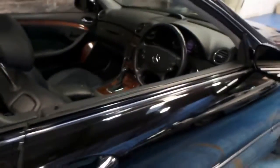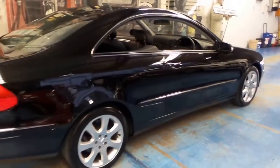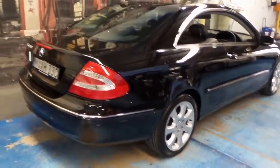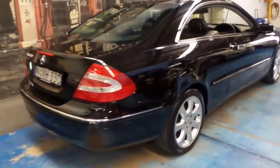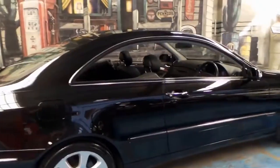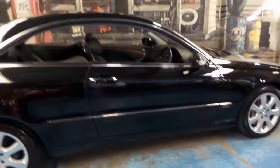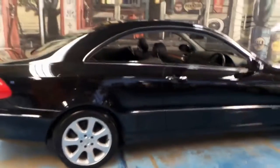This car also has a sunroof, which you'd think would surely be standard — it is not. It's got front and rear parking sensors. It's got the standard Elegance alloy wheels with some very nice Continental tyres on it.